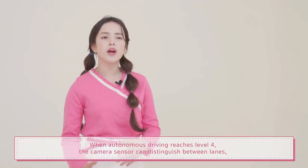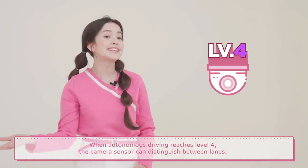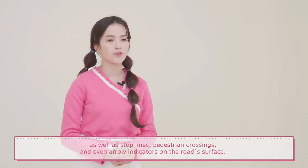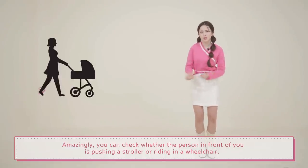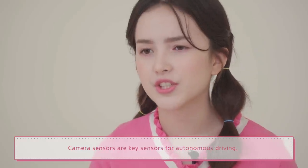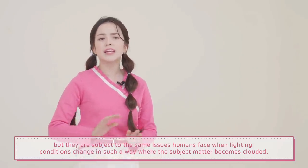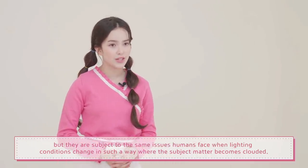When autonomous driving reaches level four, the camera sensor can distinguish between lanes, as well as stop lines, pedestrian crossings, and even arrow indicators on the road's surface. Amazingly, you can check whether the person in front of you is pushing a stroller or riding in a wheelchair. Camera sensors are key sensors for autonomous driving.